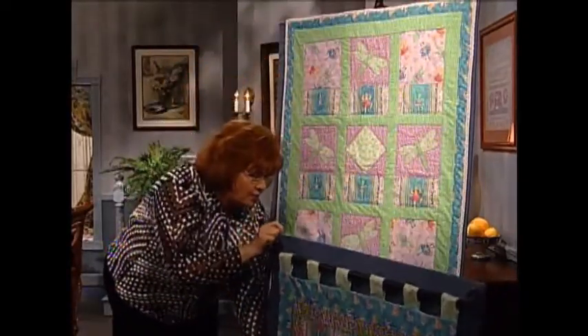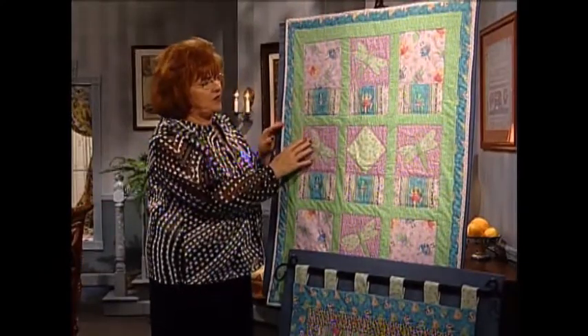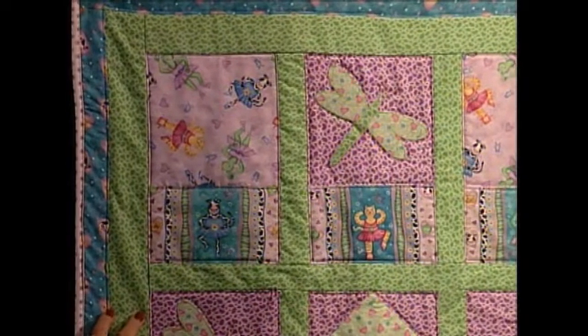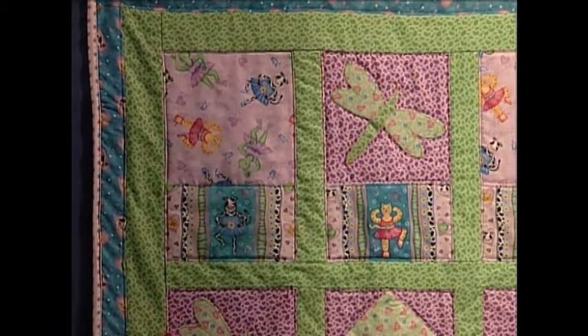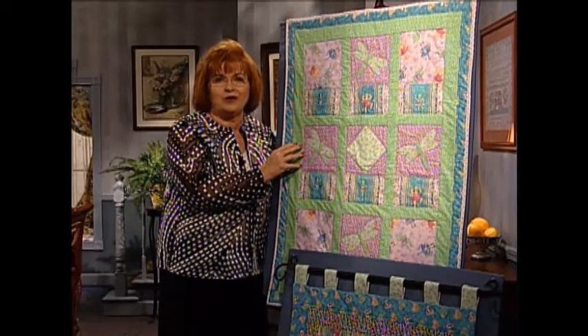And this is another adorable quilt. This is a very easy quilt to do which involves some applique and is just a precious quilt. One thing I might say is that we have used flame retardant batting in this quilt as well as the wall hanging. So that gives us a little bit of extra protection especially when we're doing a child's quilt.